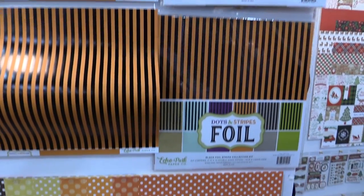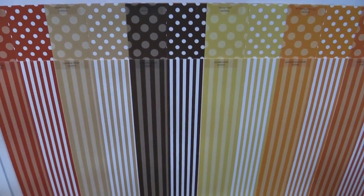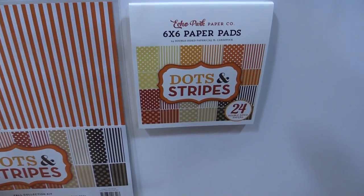And then we show you the dots down here where we have the dots and the stripes in fall colors, very rich. Again, this is dots and stripes fall and Halloween.